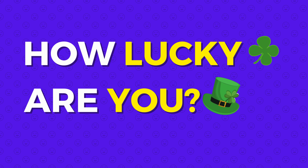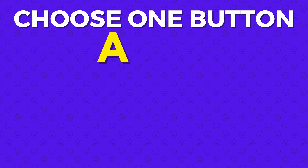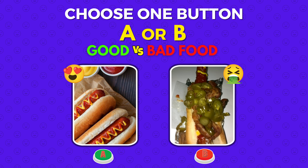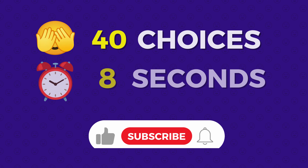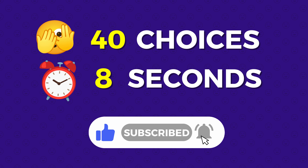Welcome back to Quiz Laugh! How lucky are you? You will play the challenge! Choose one button — choose button A or choose button B. In today's video: Good vs. Bad Food Edition. If you're new here, subscribe to our channel for more quizzes like this. Have fun! Let's go!